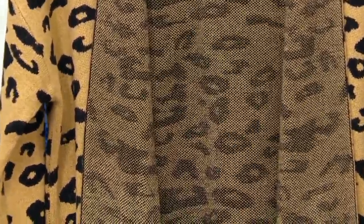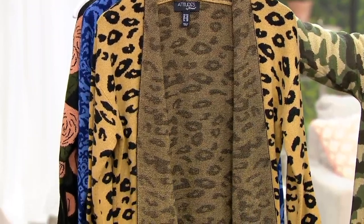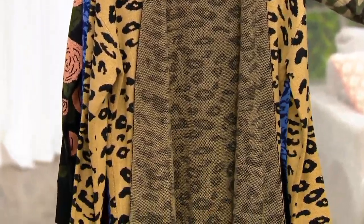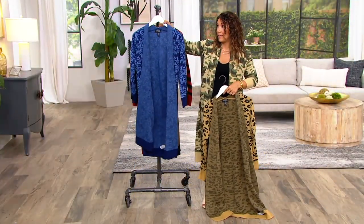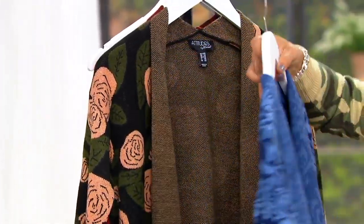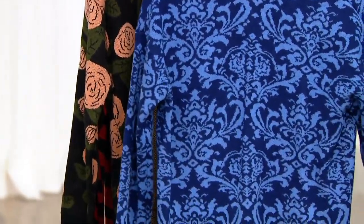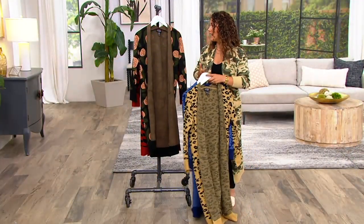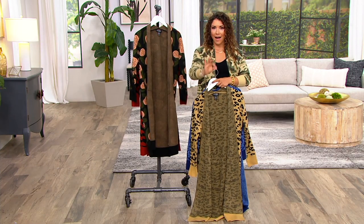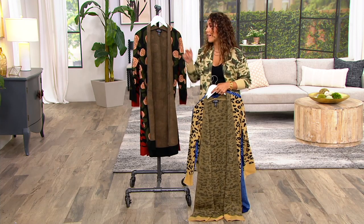If you were to walk into that little boutique on that great main street with the sweet little gelato and latte shops, do you know how much you would spend for a duster of this quality with these on-trend, relevant prints? Well over $100. That's why so many of you shop with us at QVC2 for our Today's Bonus Buy — we can give you the moment's hot looks, the ones you're going to want for the season, at under $40. $39.98.